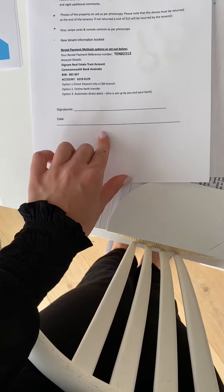Here is a copy of your condition report. You have seven days to add any additional photos or comments. If you are experiencing any issues, please give us a ring, but it is very important to bring it back within the seven days.